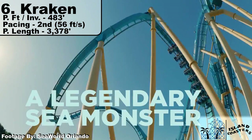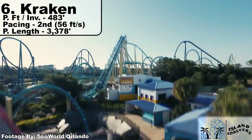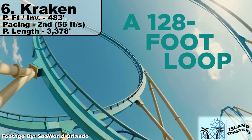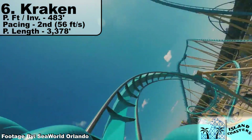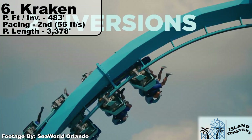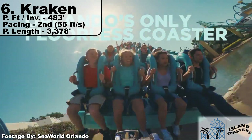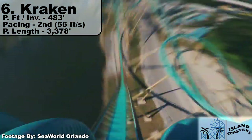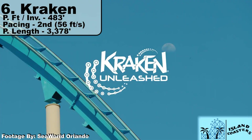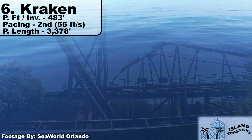Kraken, the monster from SeaWorld Orlando, slides in at number six, rocking seven inversions over 3,375 feet of track — the second-most Prime Ride Track on the list. This coaster flips its riders every 482 feet. Where it really shines is that 56 feet per second pacing number, good for second on the list. The hot Orlando sun probably helps, but the trains seem to fly through a large set of inversions and trenches that keep the speed going throughout. I really can't wait to tackle this beast come January — it looks to be one of the better floorless coasters out there.